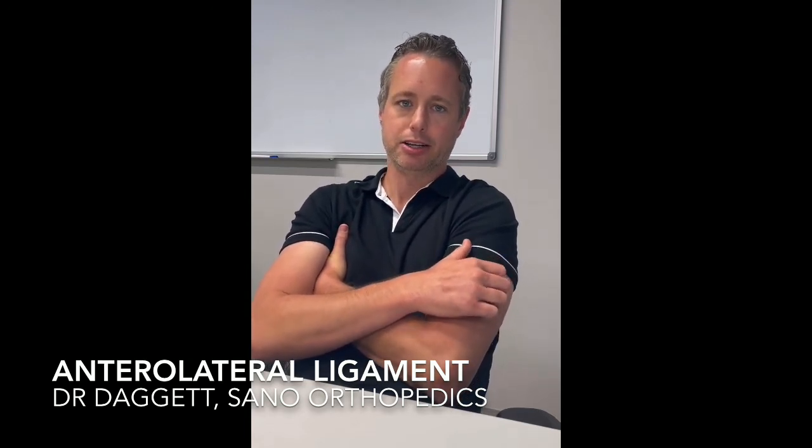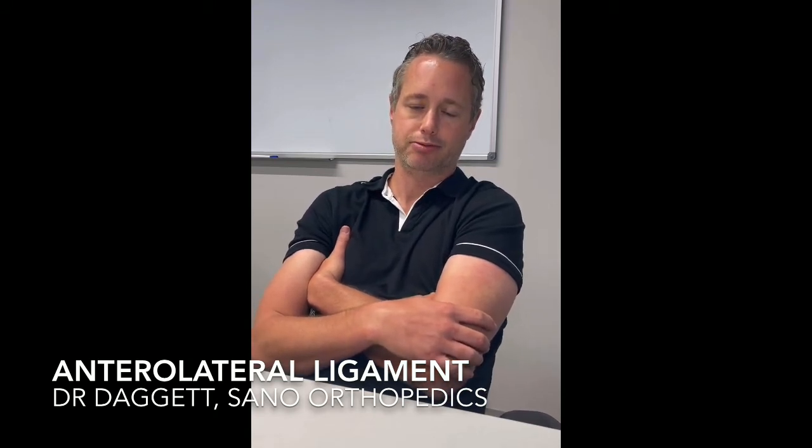The anterolateral ligament was originally described in 1879 and has been described as different structures for the past 70 years. Most recently in 2013, it was rebranded based on a structure described about 30 years earlier and identified as the primary control of rotation of the knee. For years we thought the ACL was the primary controller of rotation, and logically it never quite made sense. Now, with anatomical, biomechanical, and clinical data, we know it's this other ligament — called the ALL — that really helps control knee rotation.